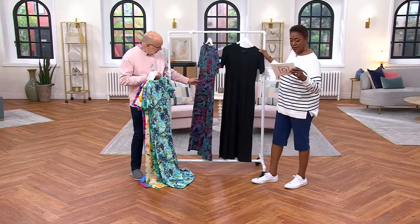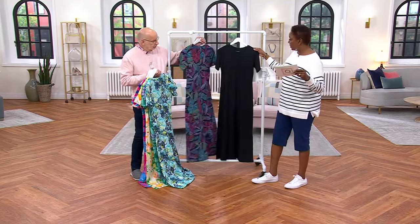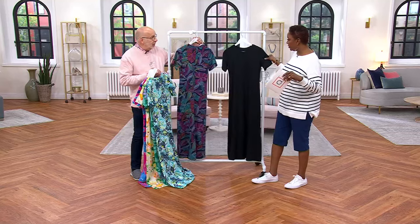Is there a parrot on there? It's called navy parrot. I think it's just the colors of a parrot. And then here is the black — classic LBD. So you need the little black dress.